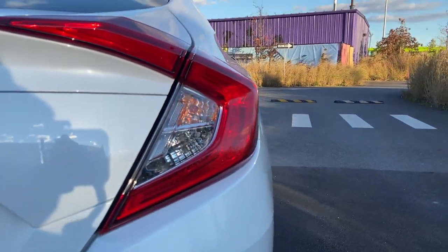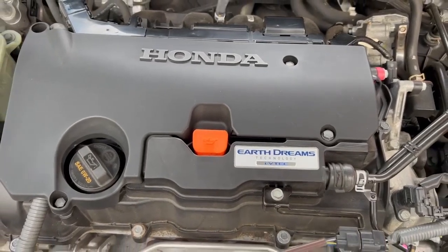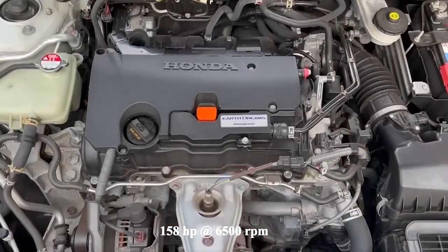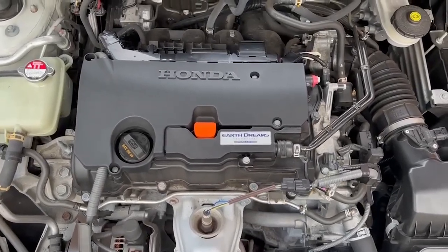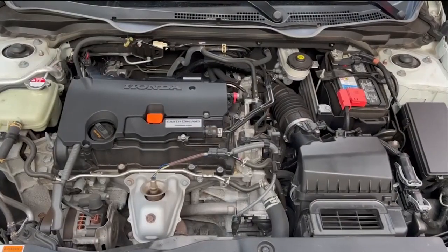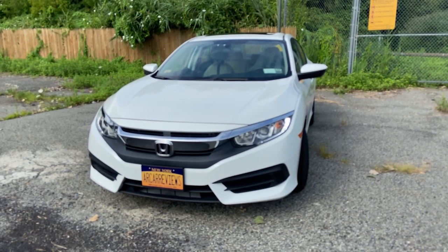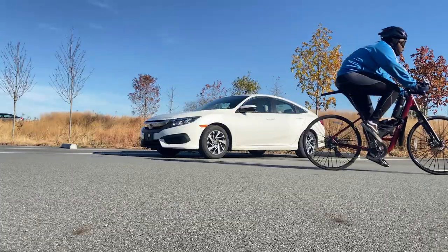Powering the 10th generation Civic is a 2.0-liter inline four-cylinder engine making roughly 158 horsepower and 138 pound-feet of torque. Even though this car is very low on power, it is also very low on weight, coming in at under 2,800 pounds, making the power more than enough to make the car feel zippy while still providing amazing fuel economy.